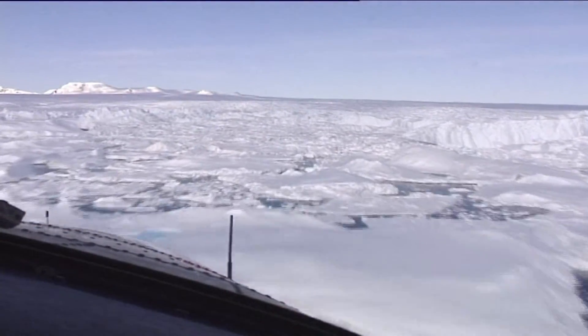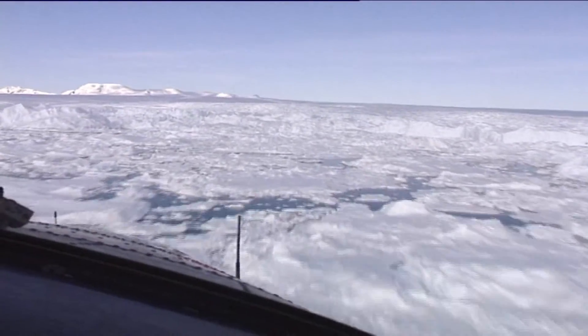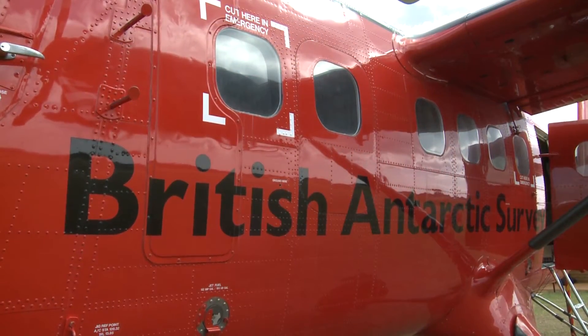This program we'll be flying in Antarctica this year is part of a major international program which will include China, Australia, Germany, the US, and of course the British Antarctic Survey.